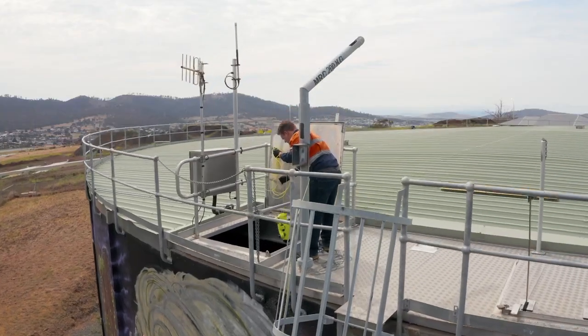So the ROV we're currently experimenting with and using at the moment is a basic device — no tools, no grabbers, nothing — just a camera for doing inspections, and that's really what we were after.